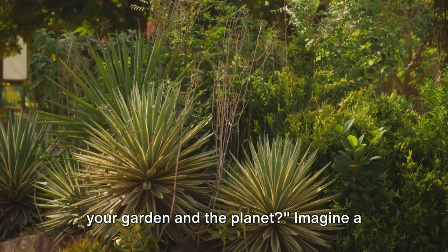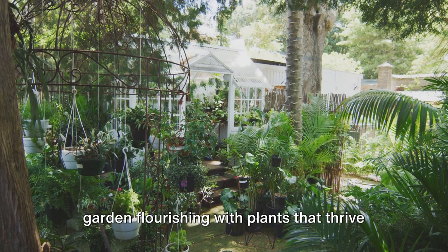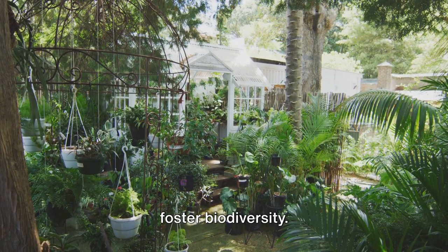Did you know native plants can transform your garden and the planet? Imagine a garden flourishing with plants that thrive in your local climate, conserve water, and foster biodiversity.